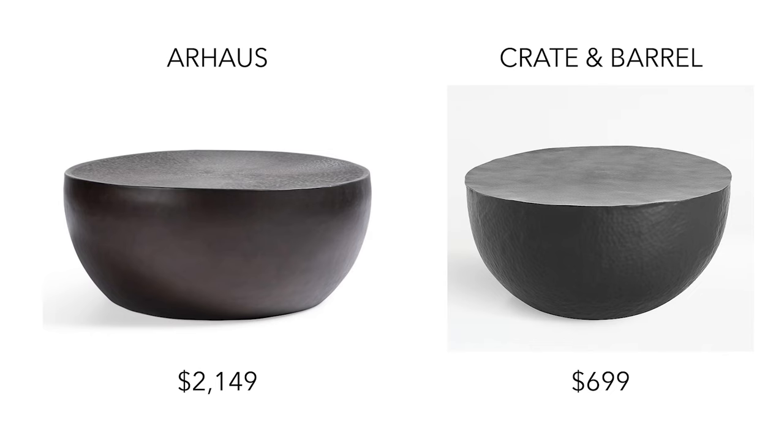Those are all the round coffee table dupes I have for you today. I feel like all of these are really great tables, both the dupes and the originals. Let me know down in the comments below which furniture piece or home decor item you want me to do next. Be sure to like this video and subscribe for more dupe videos and home decor videos like this. Thank you all so much for watching, and I will catch you all next time. Bye!